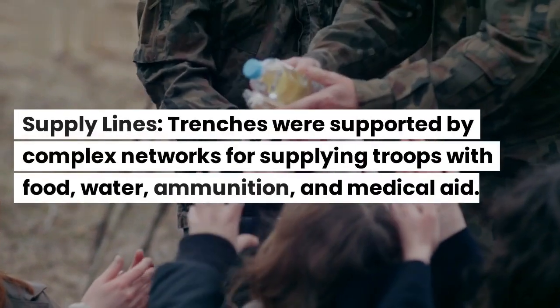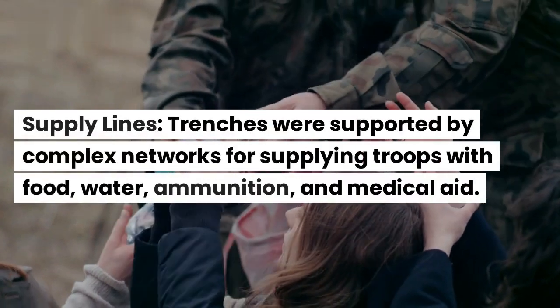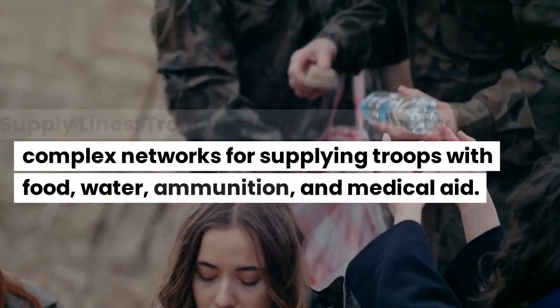Supply lines. Trenches were supported by complex networks for supplying troops with food, water, ammunition, and medical aid.